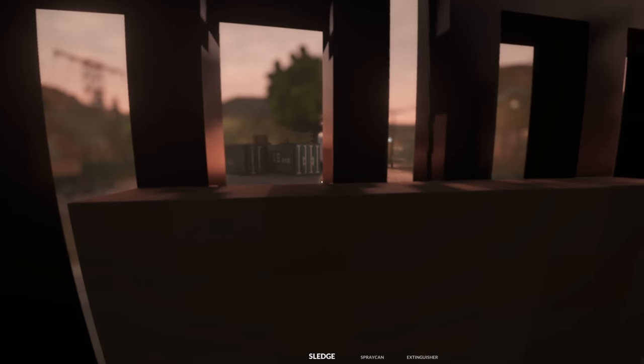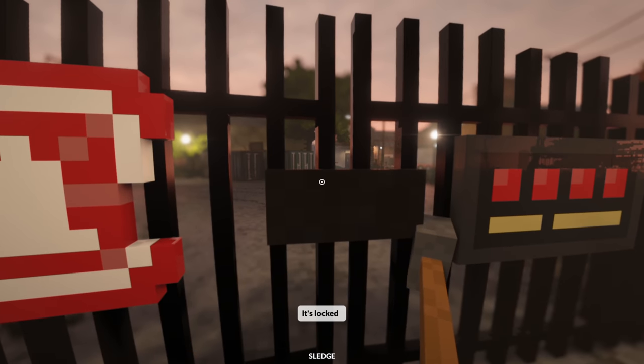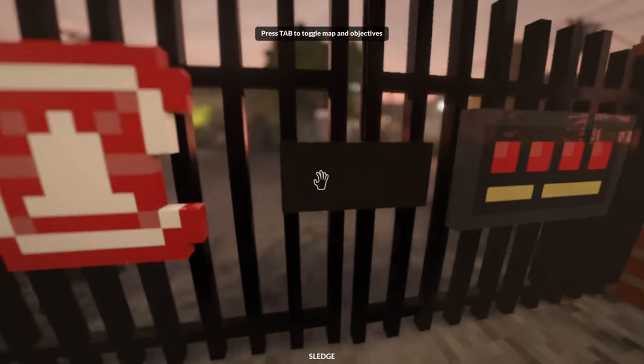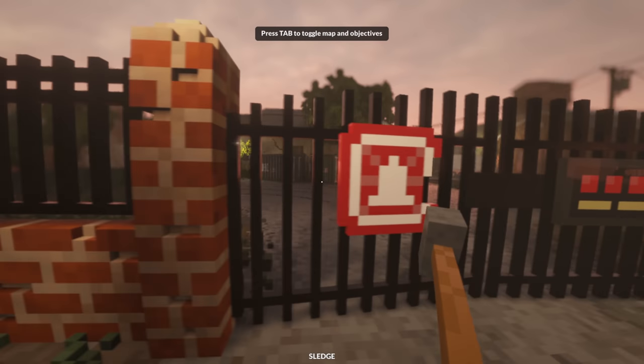So anyways, let's break into the chemical factory. Oh, it's locked. Alright, obviously this is not gonna work — we need a better solution.